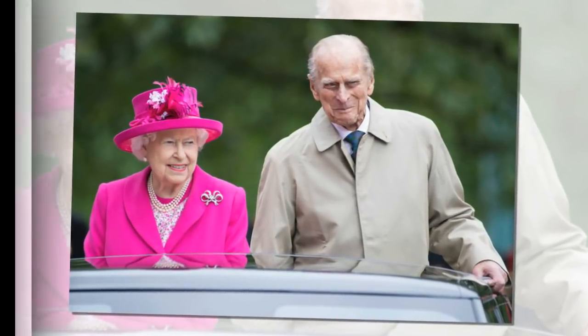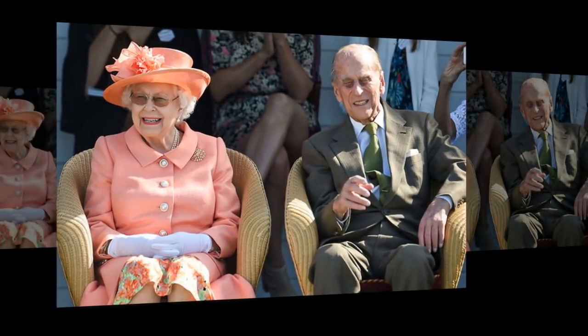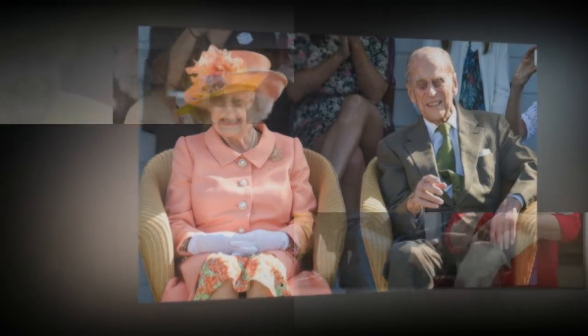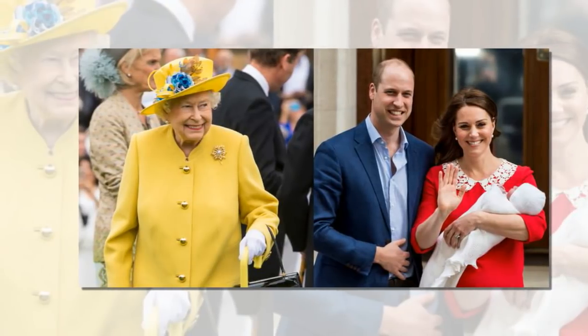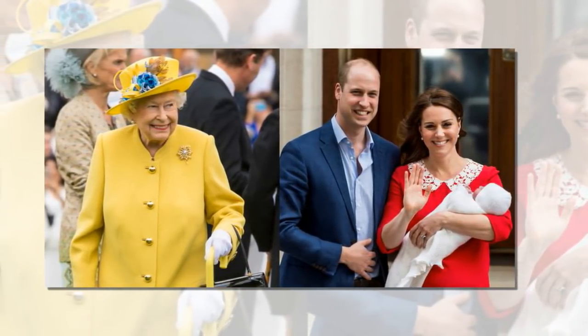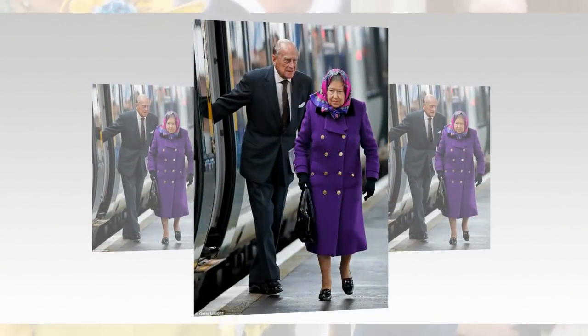The monarch was spotted in not one but two pairs of shoes during the RAF centenary on Tuesday. She arrived at Westminster Abbey dressed in a bright blue and green ensemble, wearing a pair of patent leather low-heeled shoes. But by the time she reached Buckingham Palace just an hour and a half later, she was seen wearing an entirely different pair as she walked alongside Air Chief Marshal Sir Stephen Hillier ahead of the RAF flyover.